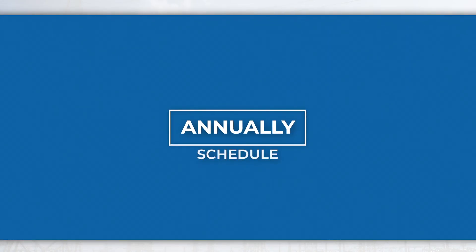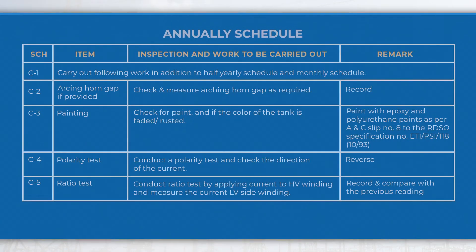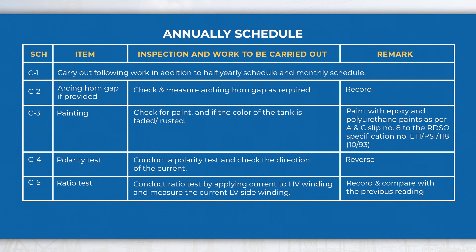In the annual schedule, perform activities like checking the painting and performing polarity and ratio tests, etc., in addition to the half yearly and monthly schedule activities.